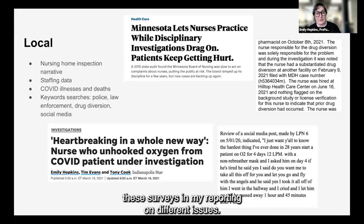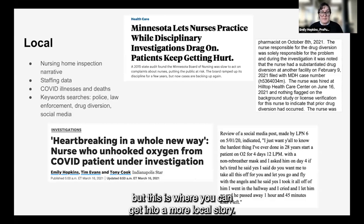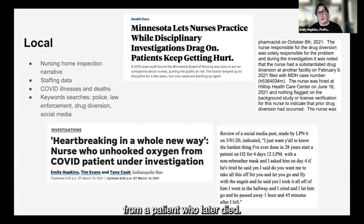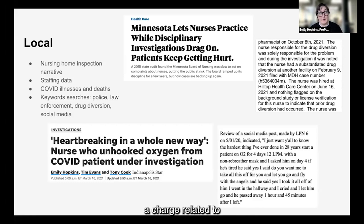As a result of our nursing home coverage, I've continued to use surveys in my reporting on different issues. A large part of my job in 2020 was reading all of these survey reports, which is when I discovered that there was an LPN who tragically unhooked an oxygen mask from a patient who later died. She was ultimately charged — a charge related to acting without a license because she was not licensed highly enough to perform that action.